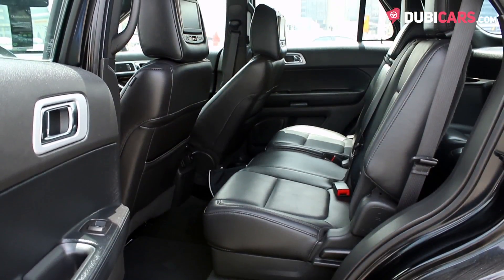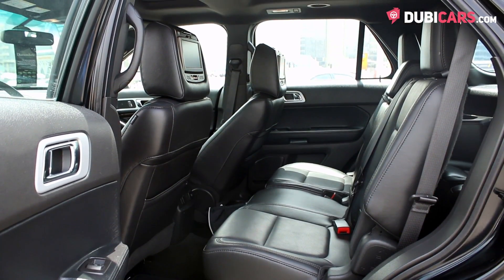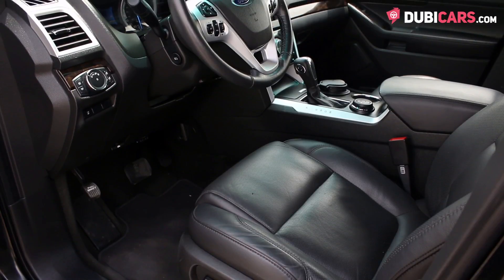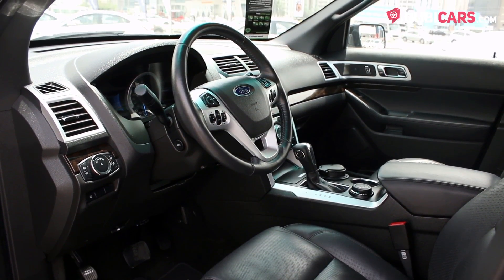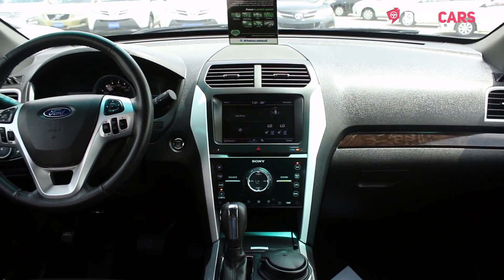Inside, seven adults can fit on the black leather seats. Rear passengers can enjoy a movie or two via the dual-screen rear entertainment system. Up front, there's navigation, Bluetooth options, cruise control, media inputs and there's a moon roof.